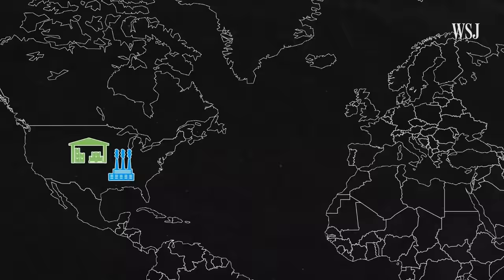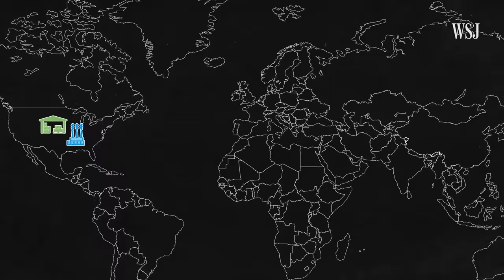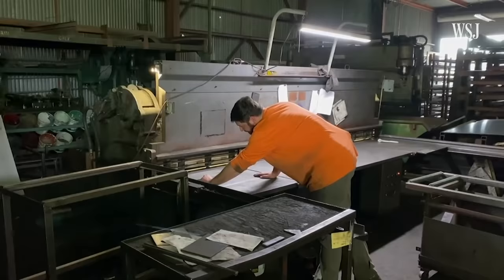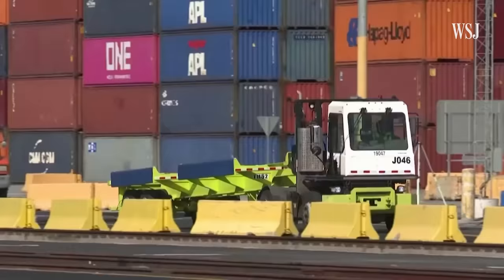Some companies are also using a strategy called reshoring. It's similar to nearshoring, but in this case a company that previously moved manufacturing overseas moves it back to the country where it was originally located. With reshoring, a business may choose to move some of its manufacturing back to the U.S. if it had experienced trouble getting products here — whether there wasn't enough production capacity abroad or whether there were transportation bottlenecks preventing products from getting here when they were needed.